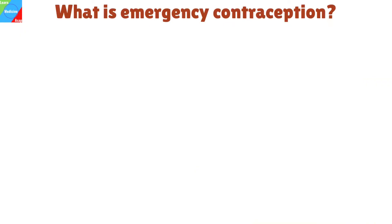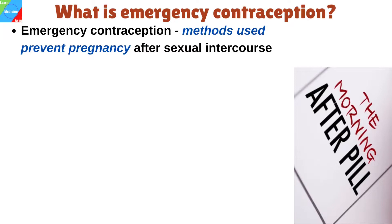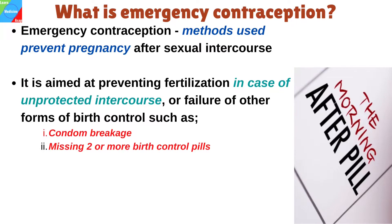What is emergency contraception? Emergency contraception refers to methods of contraception that can be used to prevent pregnancy after sexual intercourse. It is aimed at preventing fertilization in case of unprotected intercourse, or failure of other forms of birth control such as condom breakage, or missing two or more birth control pills.